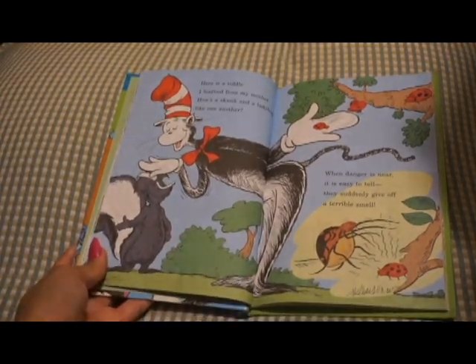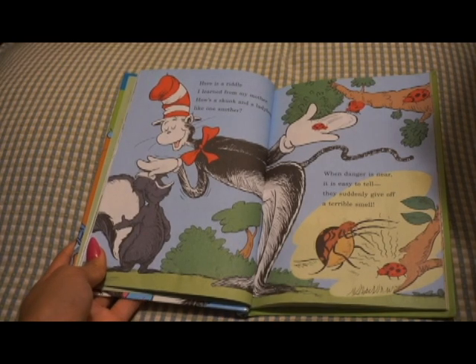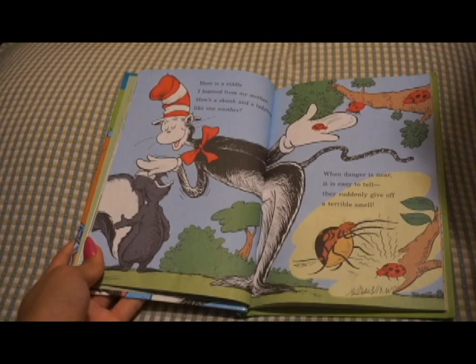Here is a riddle I learned from my mother. How's a skunk and a ladybug like one another? When danger is near, it is easy to tell. They both suddenly give off a terrible smell.